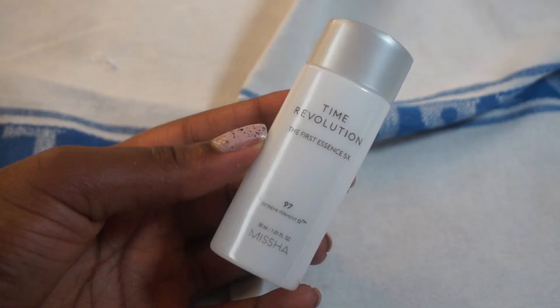Now let's move on to the essence that is somewhat similar to the Swanee Coco one, but this ingredient deck has a lot more ingredients. This is the Time Revolution First Essence Five Times from Missha. This is a cult classic product — many people use and love this. I know I have a mini size, but I did use another one of this size before, so this is not my first rodeo. I just didn't feel the need to buy a big bottle.